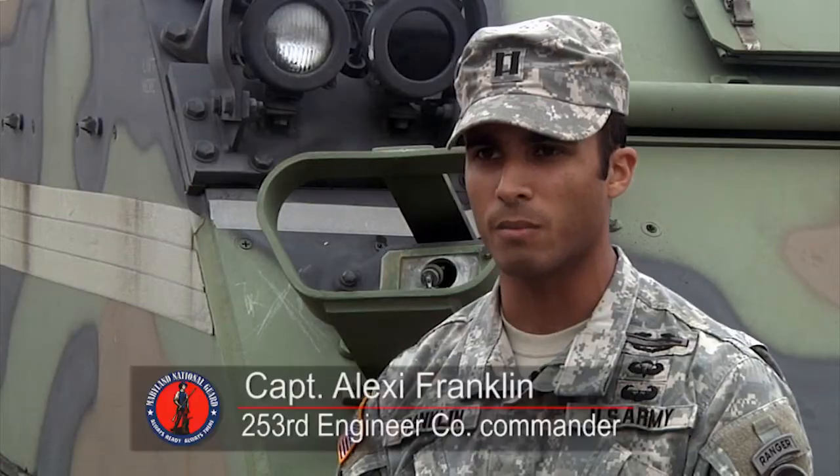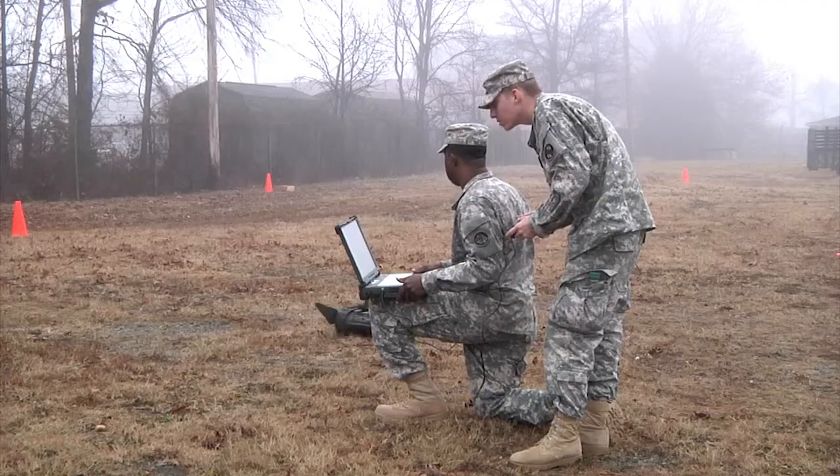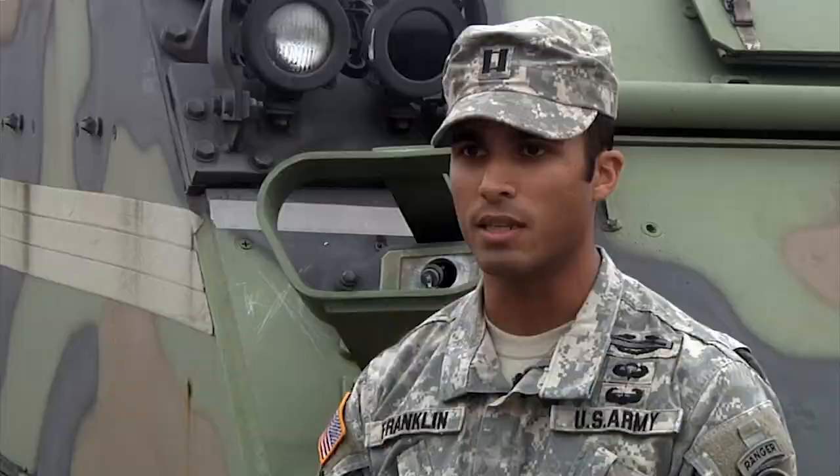As combat engineers, our three missions are mobility, counter-mobility, and survivability. And this is a classic mobility task — it allows people to move around the battlefield freely as we need to, by moving IEDs and other obstacles out of the way.